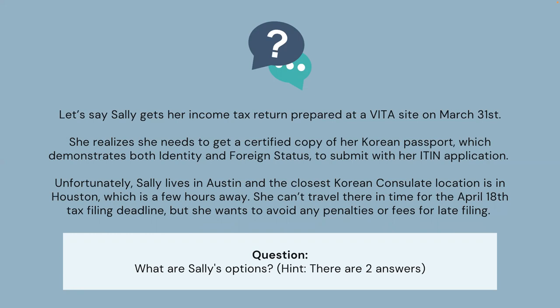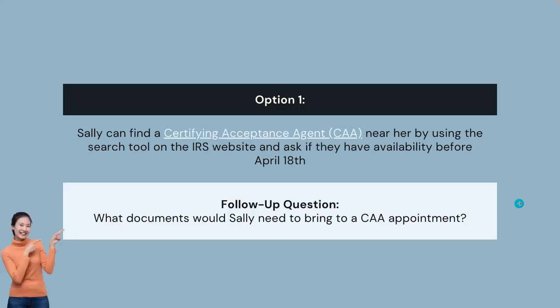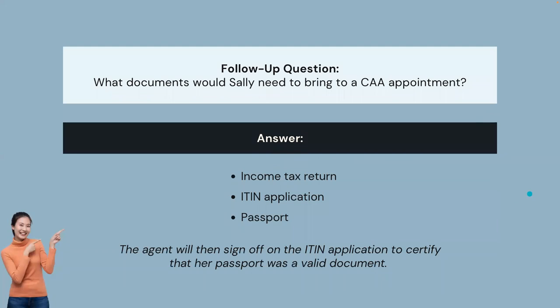There are two answers. Option 1: Sally can find a certifying acceptance agent near her by using the search tool on the IRS website and ask if they have any availability before April 18th. What documents would Sally need to bring to a CAA appointment? She would need to bring Form 1040, Income Tax Return; Form W-7, ITIN application; and her passport. The agent will then sign off on the ITIN application to certify that her passport was a valid document.